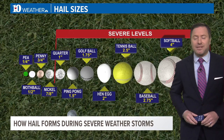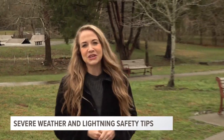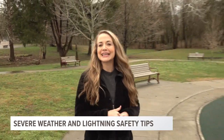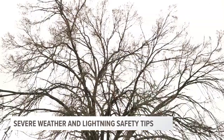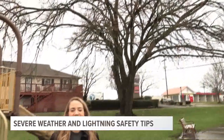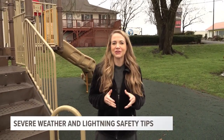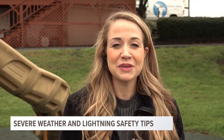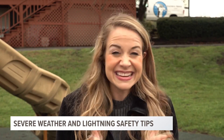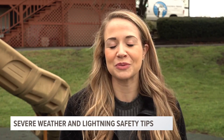Now let's talk about lightning safety. Lightning strikes the United States roughly 25 million times a year, and while most people think lightning happens just in the summer, it can happen at any time of year. If you're close enough to hear thunder, you're close enough to be struck by lightning. In fact, lightning often travels up to three miles from the center of a storm, and in some storms it can travel 10 to 15 miles from the center.